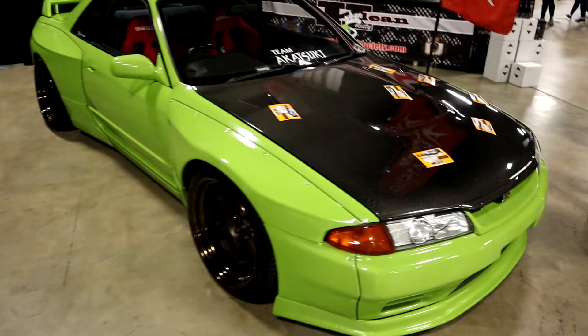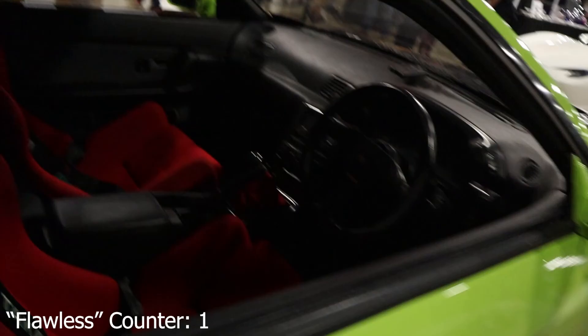First up we've got this Pandem wide-body kit R32 Nissan GTR — thing is absolutely gorgeous. They've got another showcase coming up soon. Bride Lomax seats, absolutely flawless, right-hand drive of course. The execution on this wide-body kit is absolutely flawless.